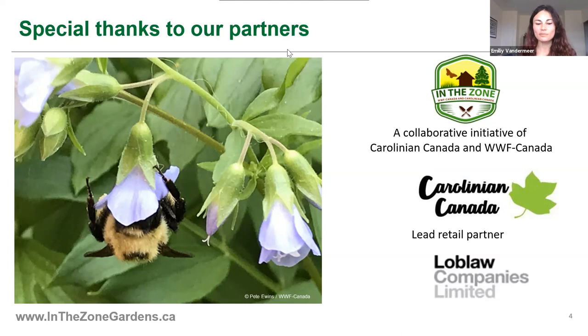I'd also like to extend a big thank you to Loblaws. They've been an important champion of our In The Zone Gardens program, working with local growers to have native plants available in some of their locations in southern Ontario. If you sign up with In The Zone, we'll be able to send you information about where to get native plants.